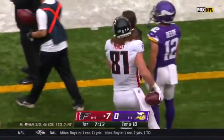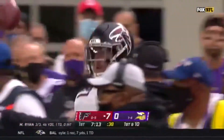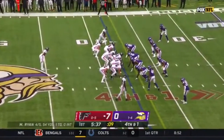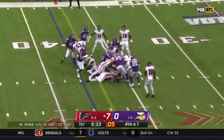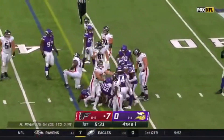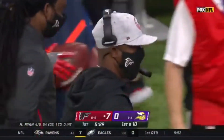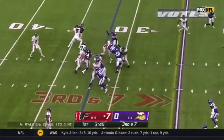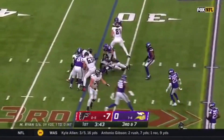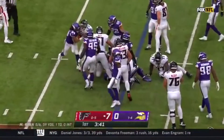Seattle had no third down conversions against this Minnesota defense. And it's Gurley straight ahead — nothing fancy there, Darrell — and it worked to perfection. They keep the drive moving. Now on third and seven, they keep it on the ground but Minnesota was there and ready.